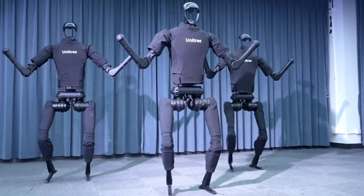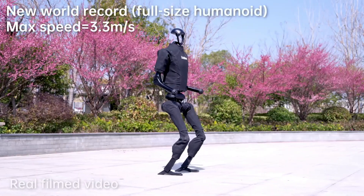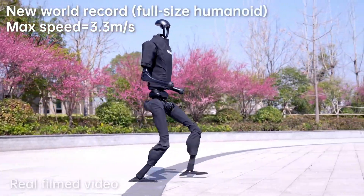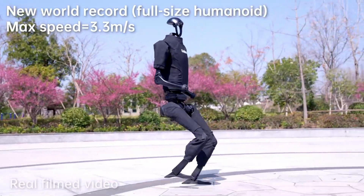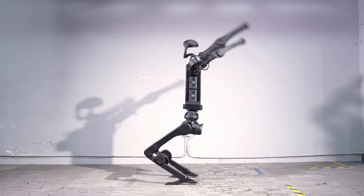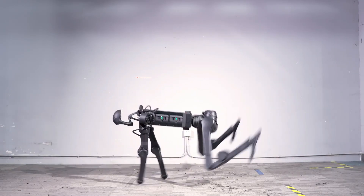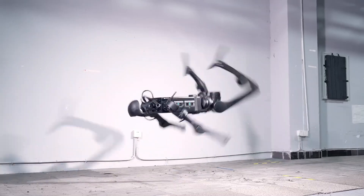The G1's larger counterpart, the H1, recently set a Guinness World Record for the fastest walking speed by a bipedal robot, clocking in at nearly 16 kilometres per hour. In another demonstration, it is shown executing astonishing gymnastic manoeuvres, like backflips, highlighting the robot's extraordinary balance and dynamic locomotion abilities.